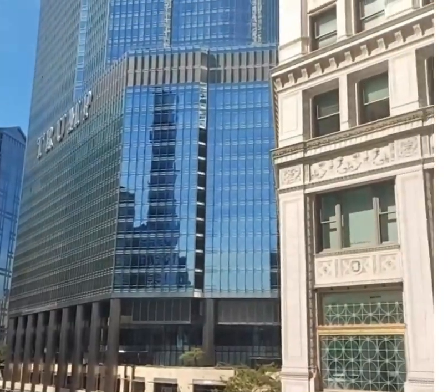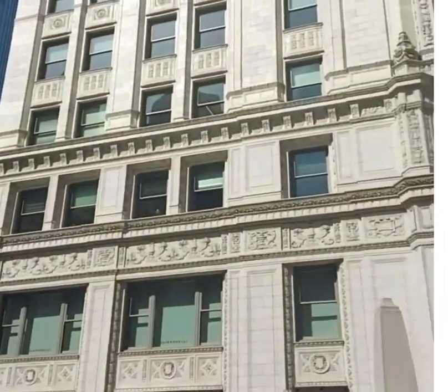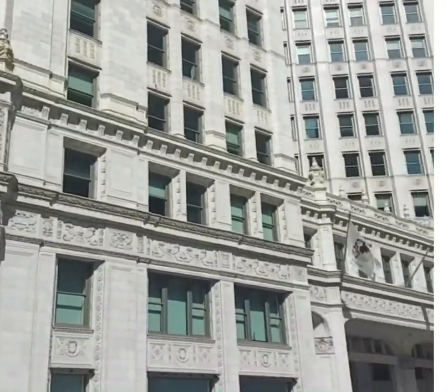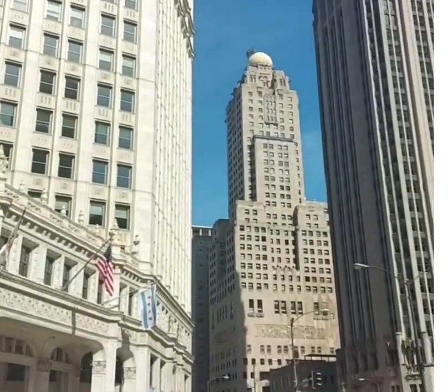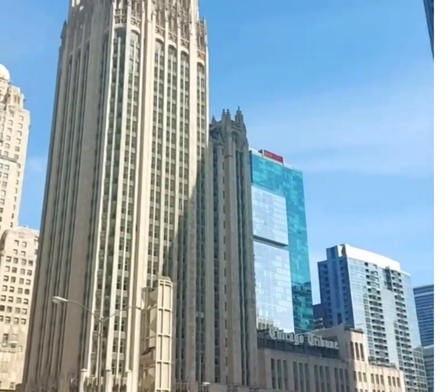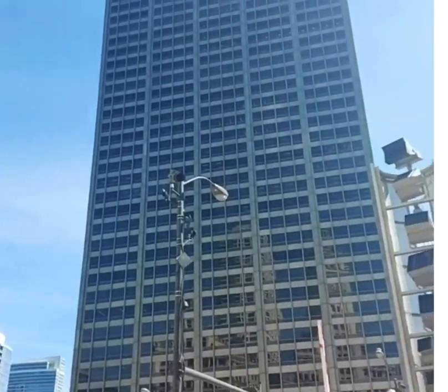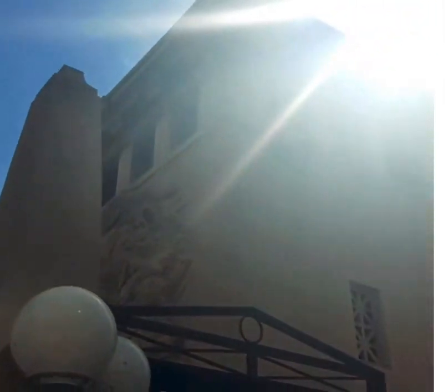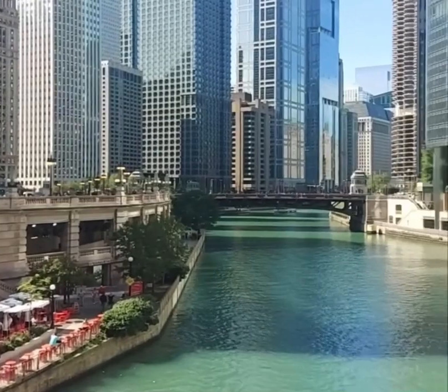If you want a boat ride, that's where they are. That's the Wrigley Building you're looking at right there. There's a whole lot of architecture and rich history here. There's the Chicago Tribune building that I mentioned before, and I'm just giving you an overview.